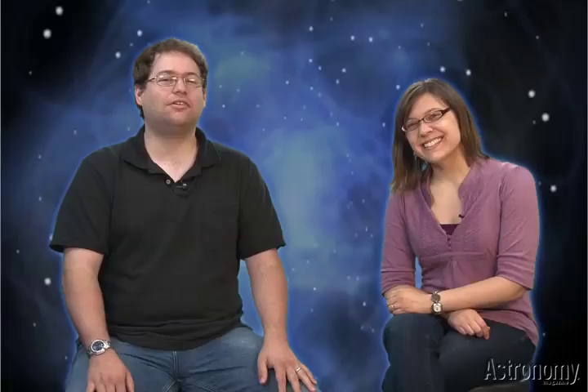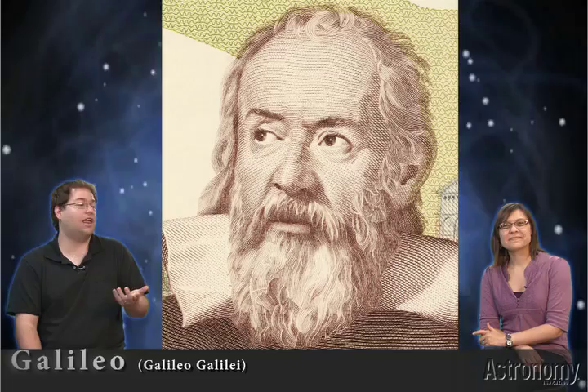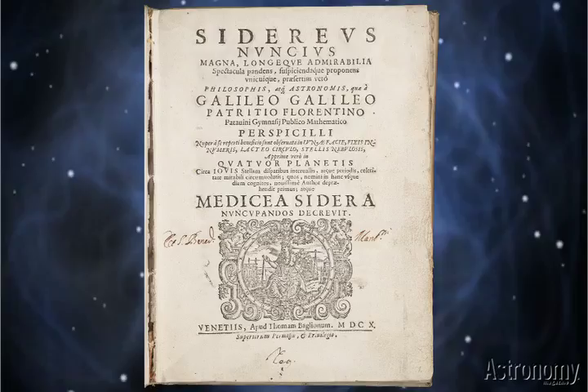Nowadays, historians agree that Hans Lipperhy, a.k.a. Johann Lipper-Schey, invented the telescope. But it was actually Galileo — Galileo Galilei — who was the first one to perform scientific studies of the heavens, as made famous in his runaway 1610 bestseller, Sidereus Nuncius, or Starry Messenger. The early scopes he used just measured around one inch in diameter.